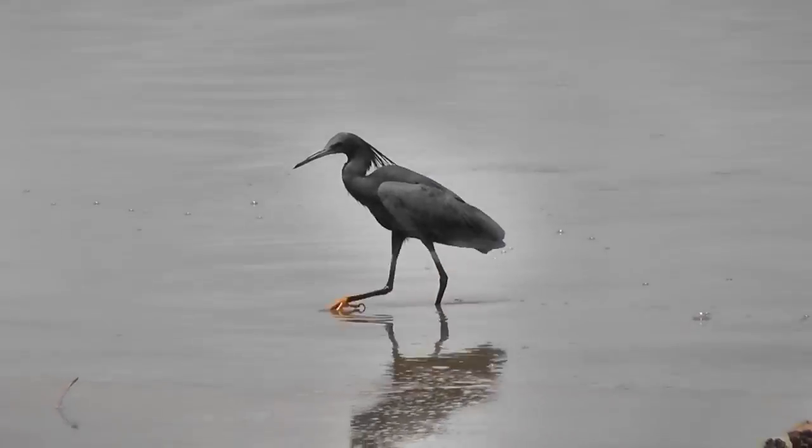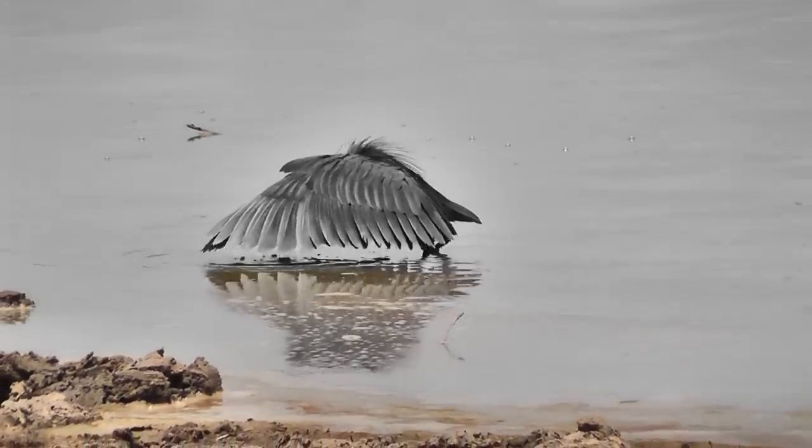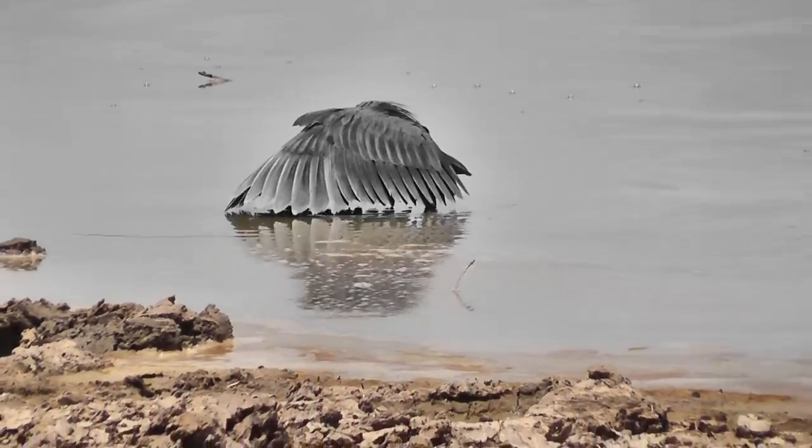This is called an umbrella bird for obvious reasons, and he's trying to shade the water so he can see to catch the little fish.